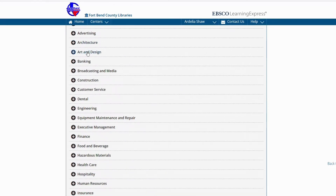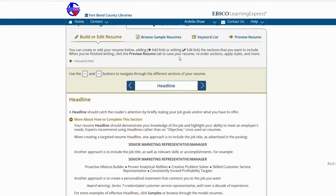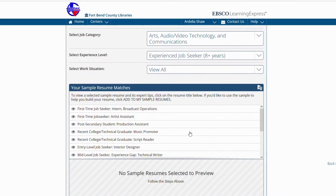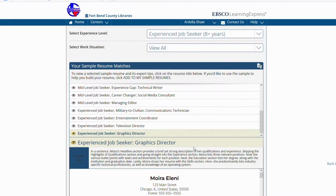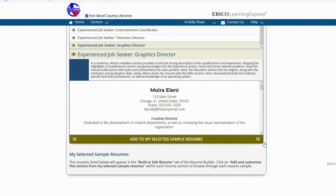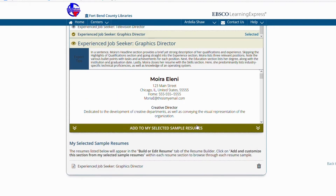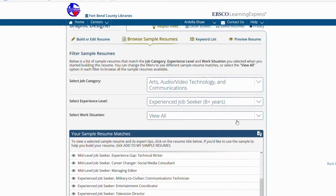Whether you are just starting on building a resume or adding to an existing one, you will have access to review sample resumes to look for inspiration. Career counselors selected these resumes from a variety of industries and experience levels. Each sample resume includes expert tips to let you know why the career counselor included those specific samples. You can save these sample resumes to your My Selected Sample Resumes list, which will make the samples available for you to use while you're editing or building your resume.